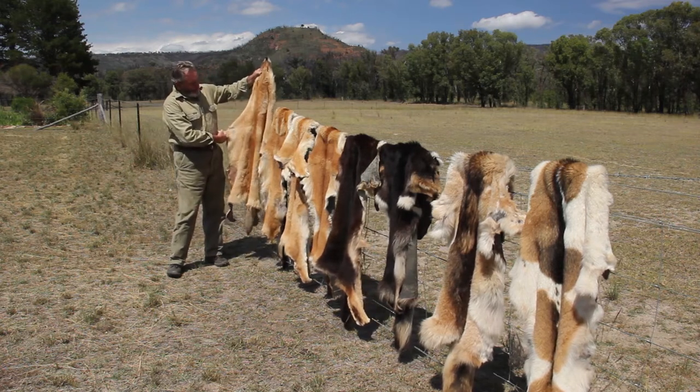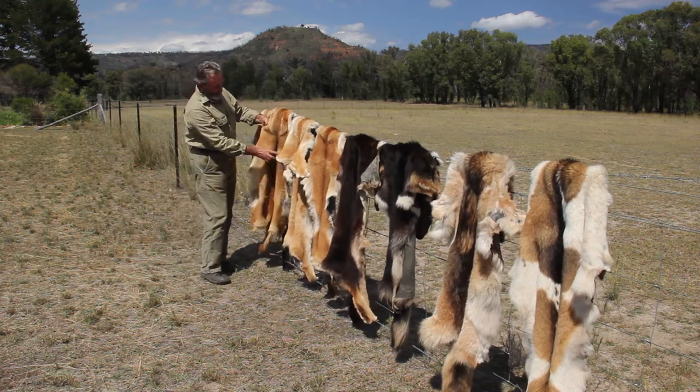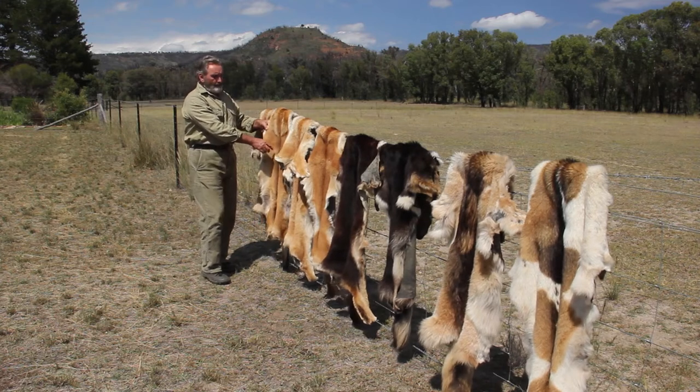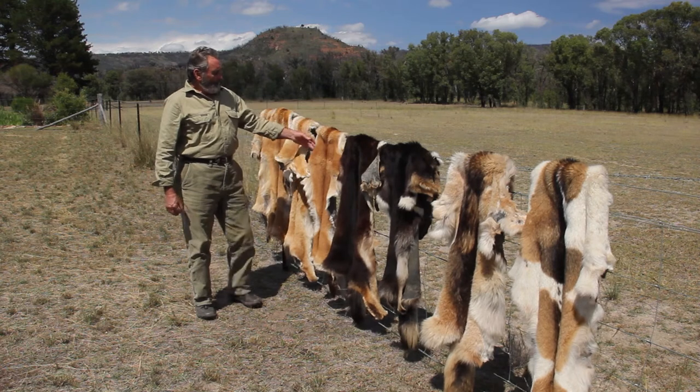That one there came out of the Warrum Bungles. This yellow dog here, he's got a little bit of sable colour in him — he come out of the Bungles. This one here come out of the Bungles too, another yellow dog.